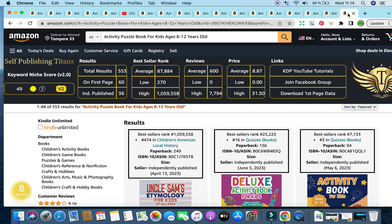The first keyword for the day is 'activity puzzle book for kids ages 8 to 12 years old.' It has impressive analytics and impressive data for this keyword. Starting with the data given by Self-Publishing Titans: we have a keyword niche score of 49, total results are under 1,000 sitting at 553, the average bestseller rank is under 300,000 sitting at a low 87,884, average reviews are 600, and average price is $8.87. The Amazon Scout Pro Chrome extension gives us a number eight, categorizing this keyword as a nice niche — and bear in mind, number nine is the highest.